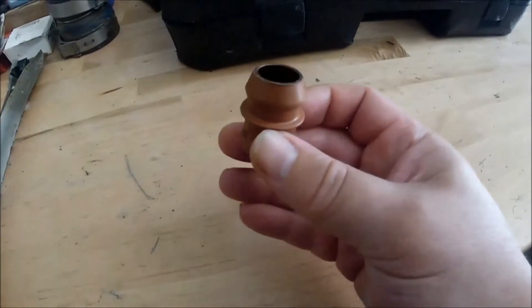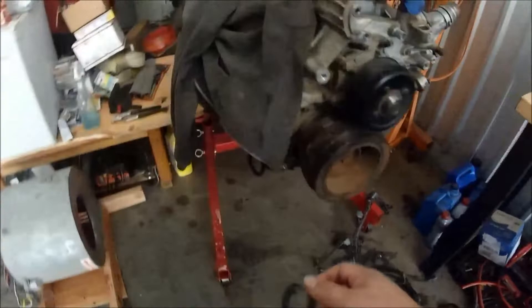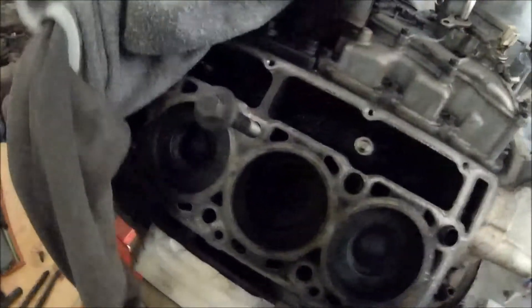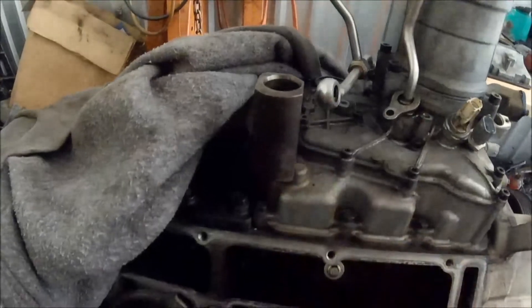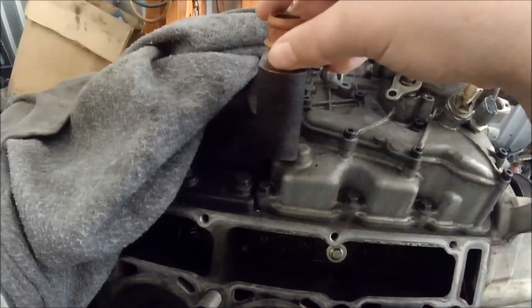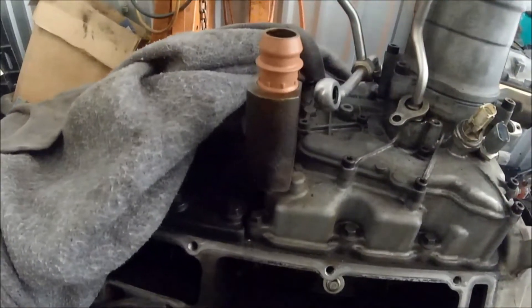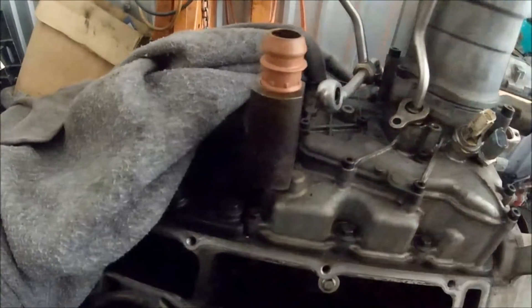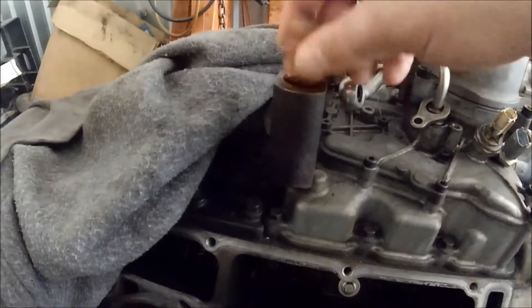I probably suspect that I may have it in backwards. Technically it's supposed to go in tapered side down. I'll show you right here — got the old block right here. This is the drain housing. I'm suspecting I probably have it in the wrong way, so oil is bypassing the seal and just leaking out.